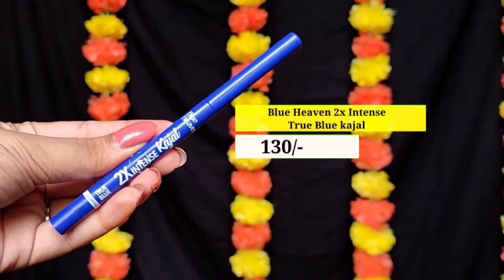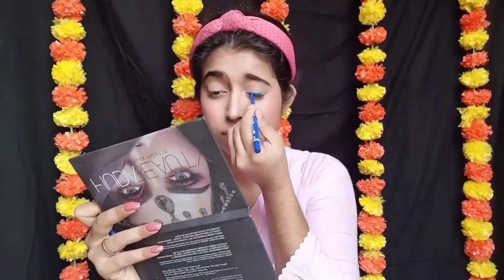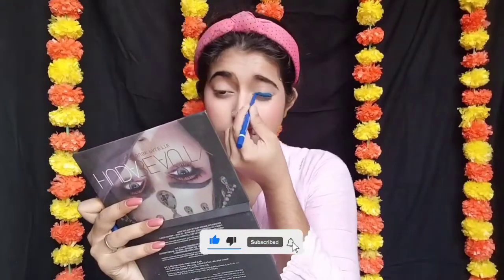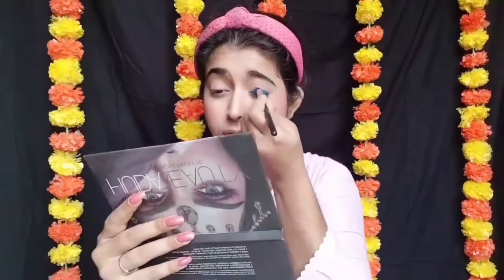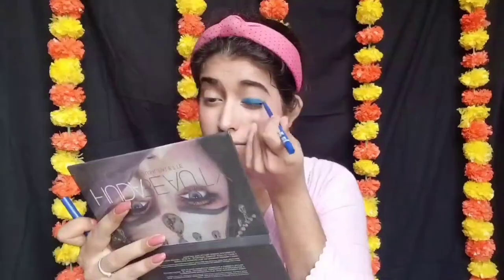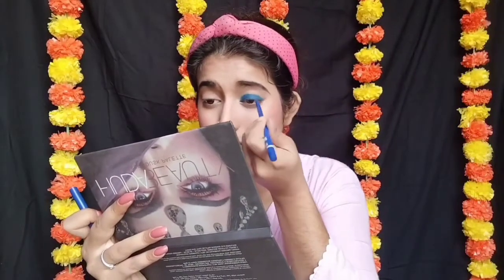Next میں use کر رہی ہوں Blue Heaven کا 2X Instant True Blue Kajal۔ اسے اپنے eyes کے اوپر لگاؤں گی اور halfway تک جاؤں گی — crease تک نہیں لگاؤں گی کیونکہ اسے blend بھی کرنا ہے۔ You can change this color according to your saree or kurta, whatever you wear. اب میں brush کی help سے blend کروں گی۔ پھر کاجل کو دوبارہ apply کروں گی تاکہ اور permanent اور bright لگے۔ میں نے same کاجل کو lower lash line پر بھی لگایا ہے، صرف one third تک۔